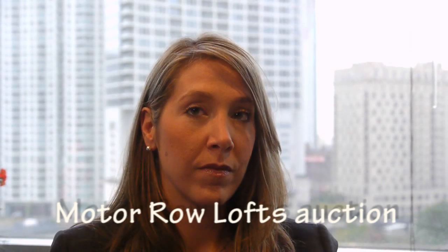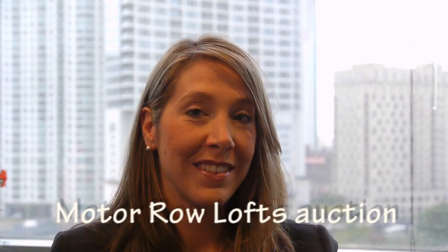It's Joe Zekas from New Home Notebook. I'm sitting in the offices of Sheldon Good & Company with Julie Frist, who's a project manager. We've talked about the different types of auctions, and Motor Row Lofts is coming to auction. How will the auction work for Motor Row?